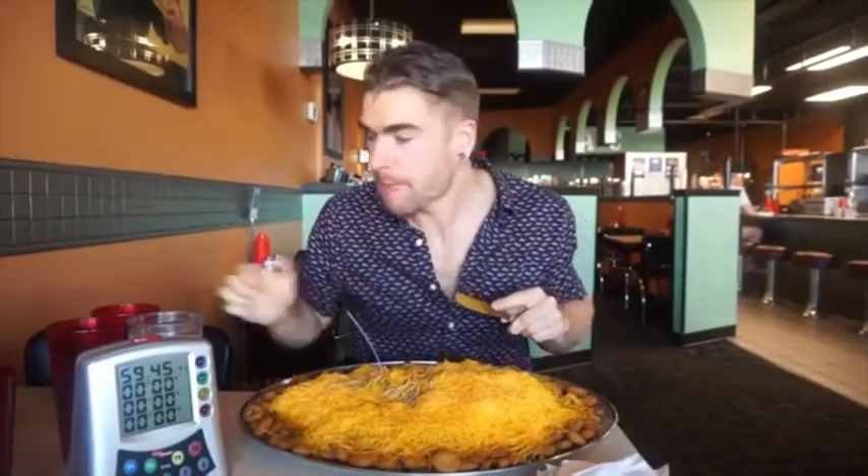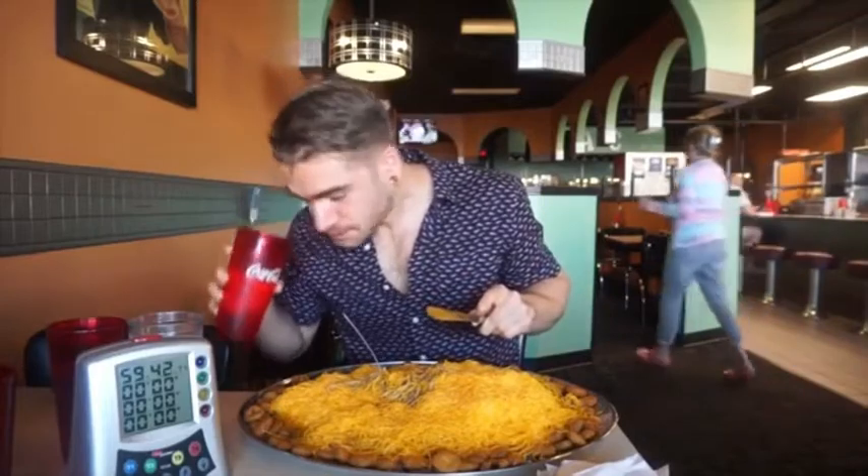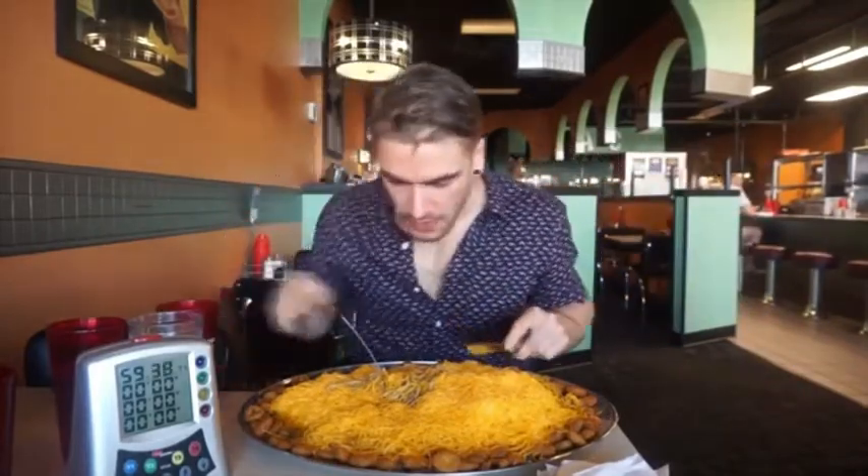A lot of cheese, but I will say the first bites are absolutely delicious. Very, very good.